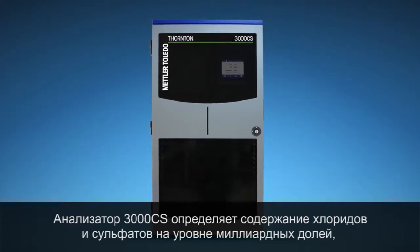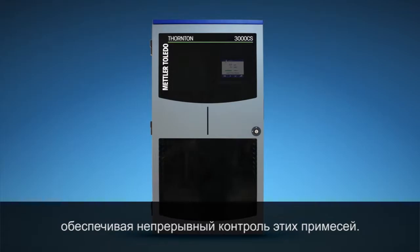By offering online measurement of chloride and sulfate ions at PPB levels, the 3000 CS Analyzer allows you to monitor these contaminants continuously.